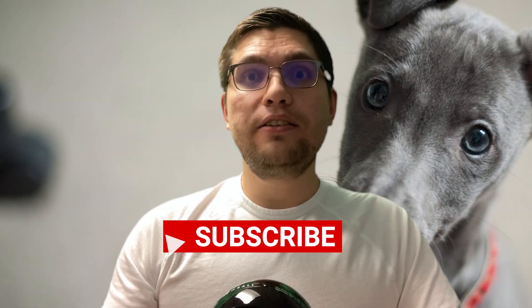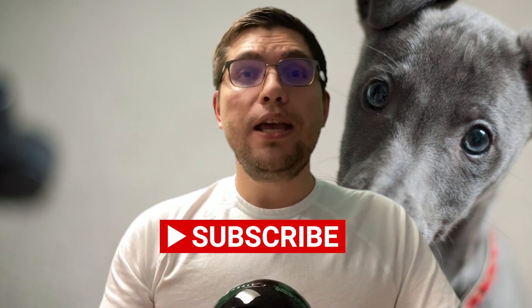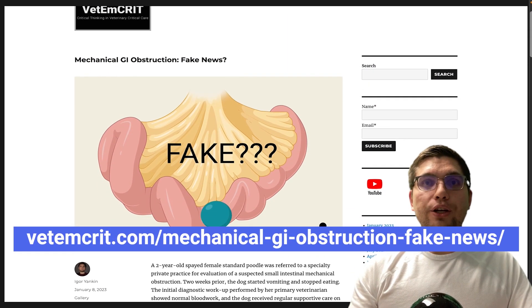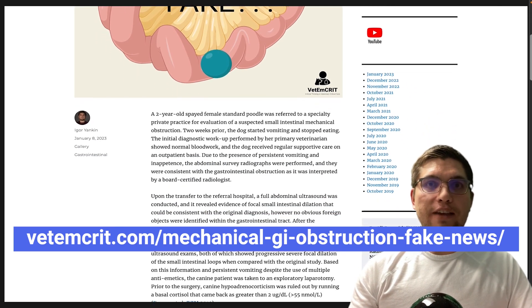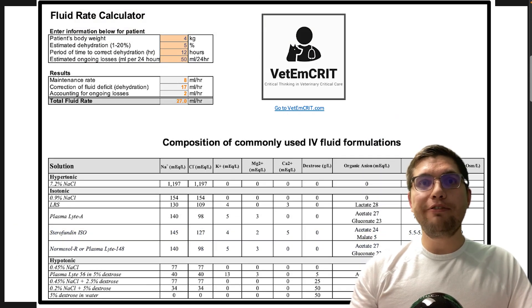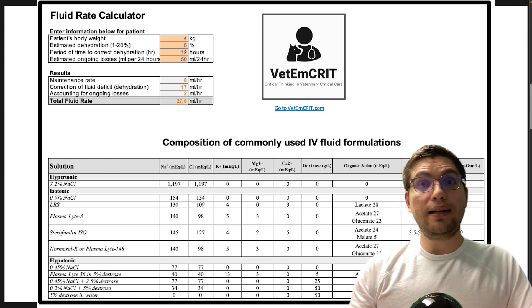If you like this video and you want to watch more videos like this, please hit the subscribe button below. If you want to read a full article on this topic, including a case study, go to vetamcrit.com mechanical GI obstruction fake news. In addition, you can download a free fluid therapy rate calculator by clicking the link below. Thank you and I will see you next time.